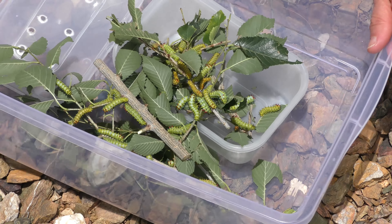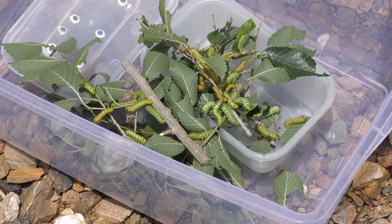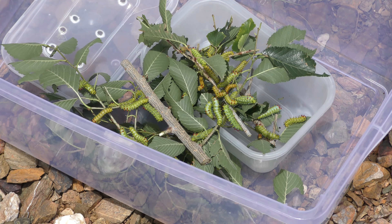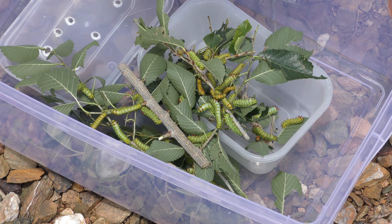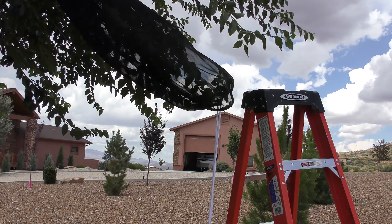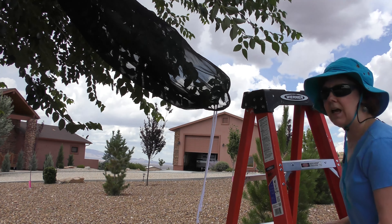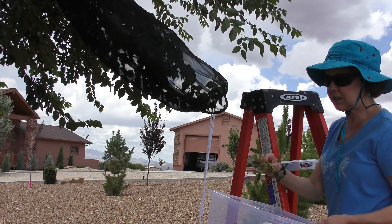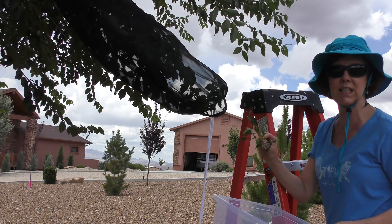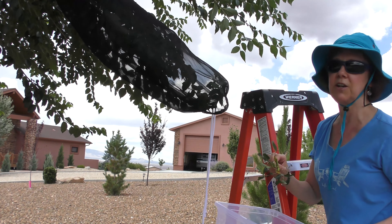Here you can see the box of caterpillars all clipped from the previous sleeve, ready to go into the new caterpillar sleeve with fresh greens. Now with my box of caterpillars, I'll be placing these caterpillars from the old sleeve into the fresh green sleeve here.